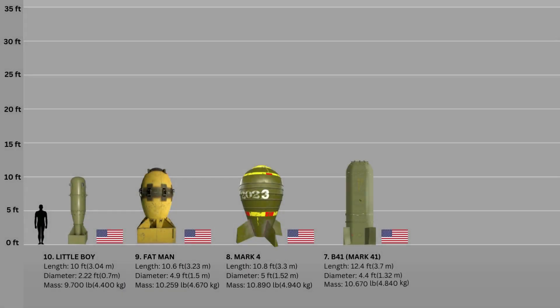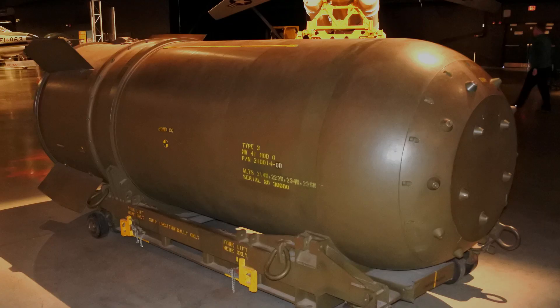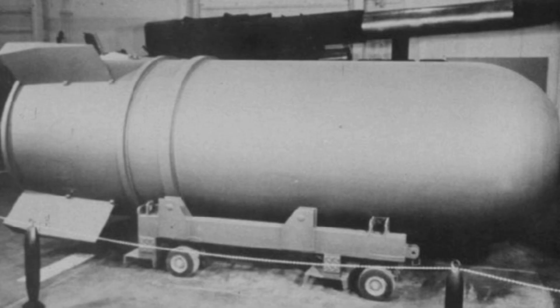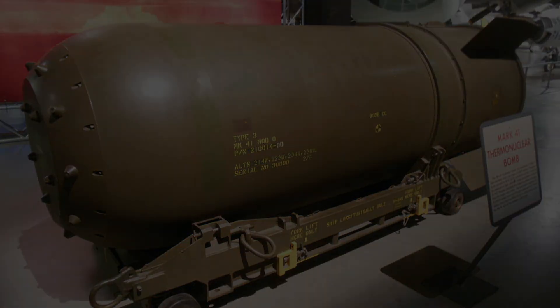Number 7: B-41 Bomb. The B-41, commonly known as the Mark 41, was an early 1960s thermonuclear weapon used by the United States with a maximum output of 25 megatons of TNT. It was the most powerful nuclear bomb ever produced by the United States and its only three-stage thermonuclear bomb. The weapon measured 12.4 feet long and 4.4 feet in diameter, weighed roughly 4.84 tons, and was designed to be transported and dropped by the B-52 Stratofortress and B-47 Stratojet.